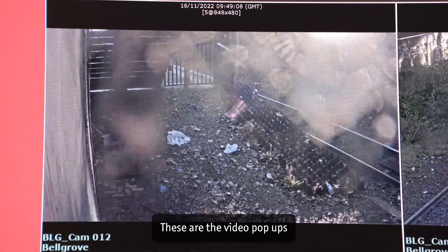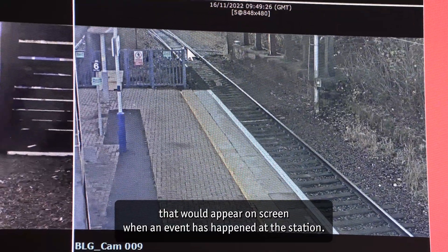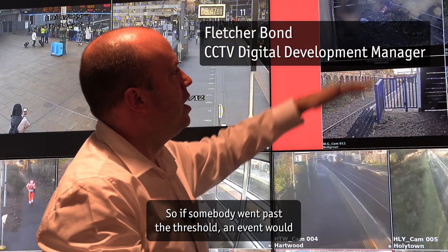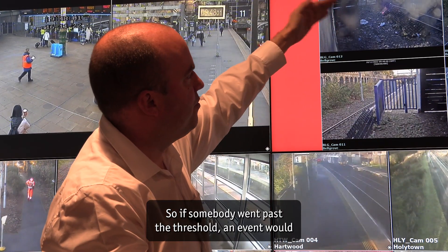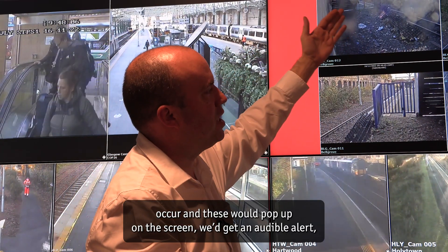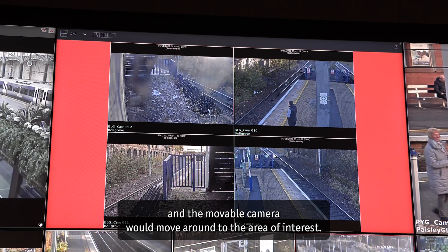These are the video pop-ups that would appear on screen when an event has happened at the station. We have anti-trespass alerts set up, so if somebody went past the threshold, an event would occur and these would pop up on the screen. We'd get an audible alert and the movable camera would move around to the area of interest.